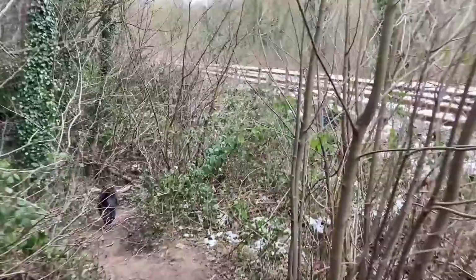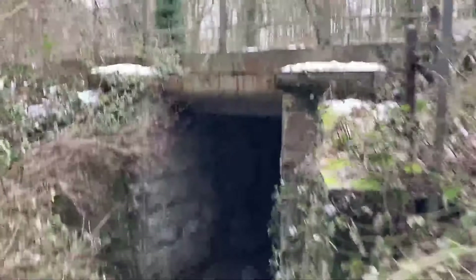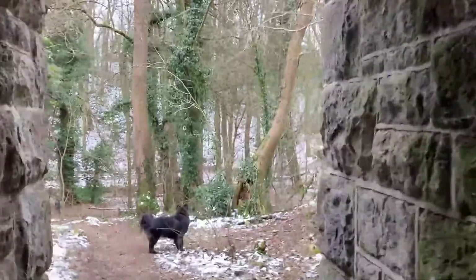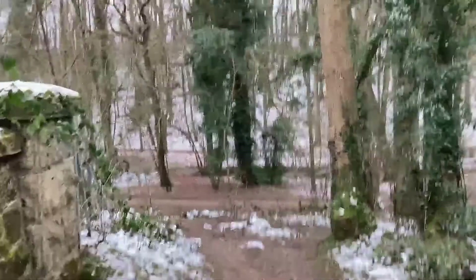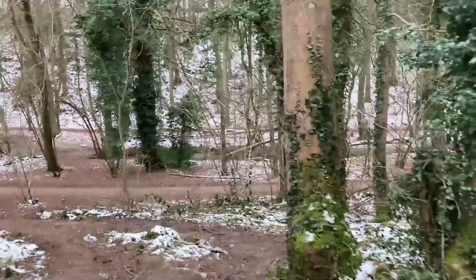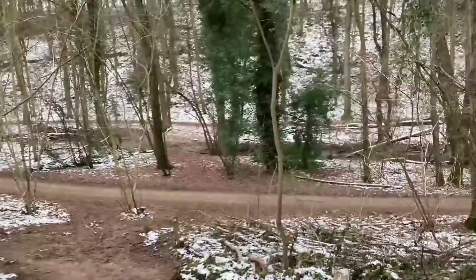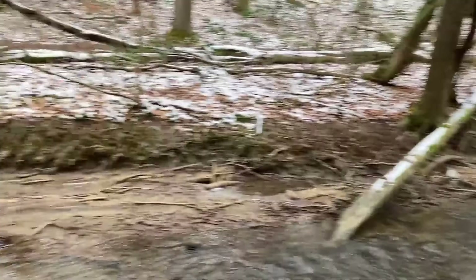So we're heading down the side of the gorge now to the lower level, and I will pick up the brook again. But we need to go under the railway line first. There are lots of these lovely bridges, harking back to the days when it was busy with coal mines and coal trains ferrying fuel around the country. And when you get down, the landscape changes again.